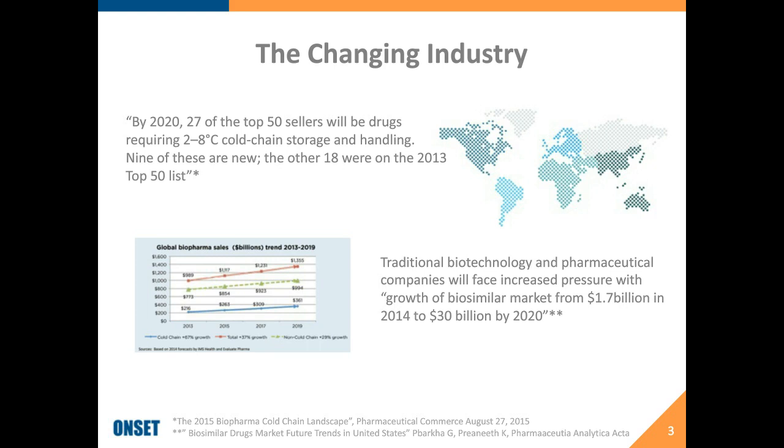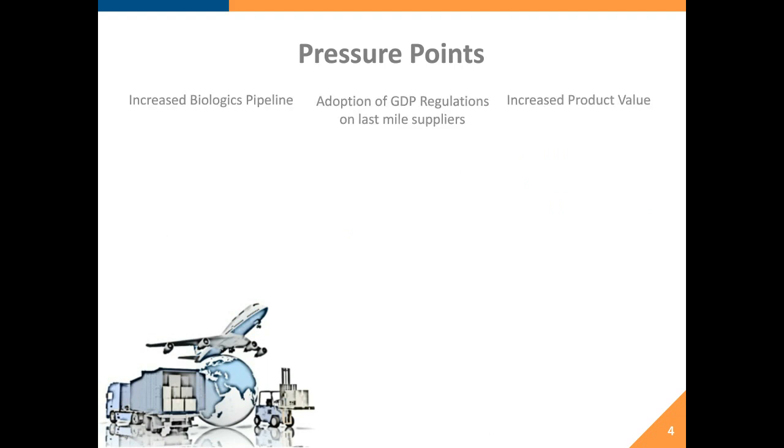When we talk about specific pressure points, the increase in biological pipeline is probably the greatest driver. Additionally, we're seeing the adoption of GDP regulations hit not only pharmaceutical companies but also downstream suppliers — wholesalers, distributors, trucking companies — in Europe, the United States, and around the globe. Coupled with those increased biological pipelines comes increased product value.